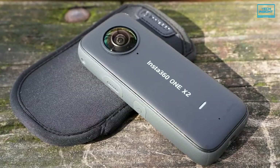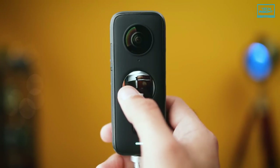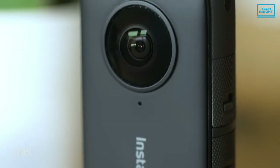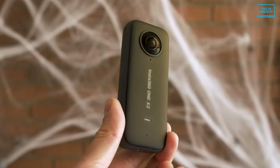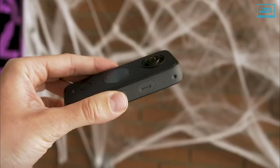On top of that, the huge 1630 mAh battery lets you shoot around 90 minutes continuously, which is the best battery endurance in this category. So if you want a feature-packed 360 camera that you can take with you wherever you go, the Insta360 ONE X2 is the one to get.